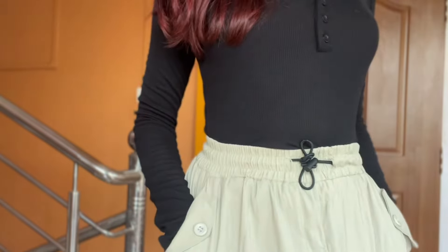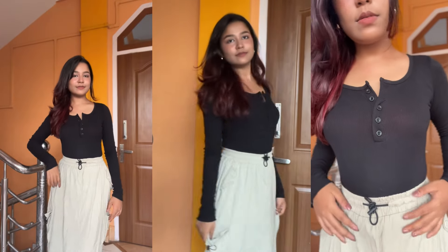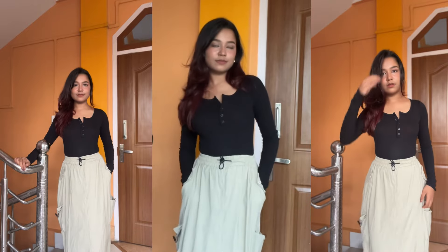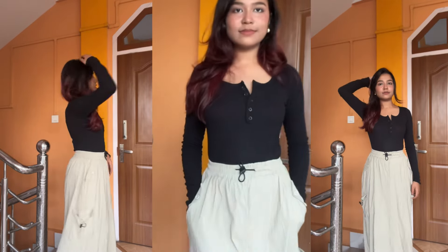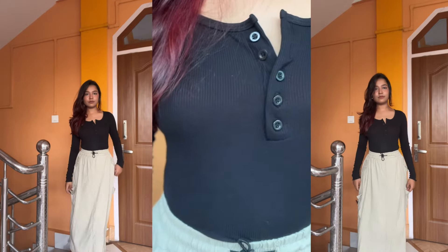The next outfit we will be recreating is this one right here. I actually have the exact top, which I have also uploaded on this channel, but right now I can't find where I kept it — maybe I left it at home. I am touching the video so you can have a glimpse of the outfit which I already recreated in my previous video. I got the top from Misho for a very reasonable price and the skirt I got from a flea market in Meghalaya.